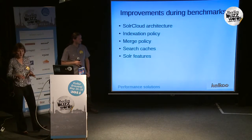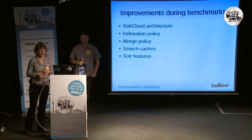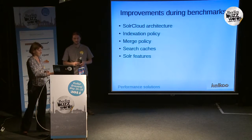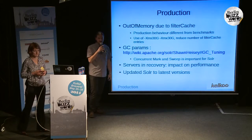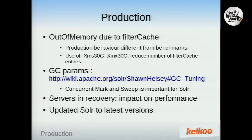This was the end of our benchmarks phase. We analyzed many aspects and made improvements on the Solr Cloud configuration, indexation policy, merge policy, search caches, and Solr features. So we were ready to go into production — and of course, we had surprises. For example, we had out-of-memory errors due to filter cache. We tuned the values so that memory usage was adequate in benchmarks, but the actual memory used depends on the data in the index and the queries executed. Despite using production indexation data and production queries, we were still surprised.